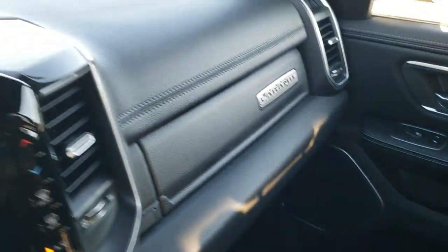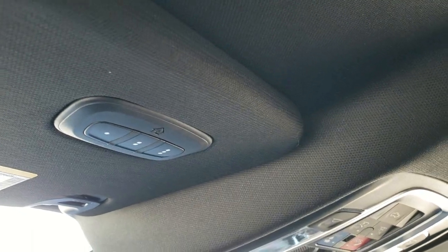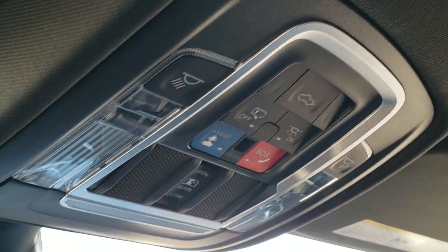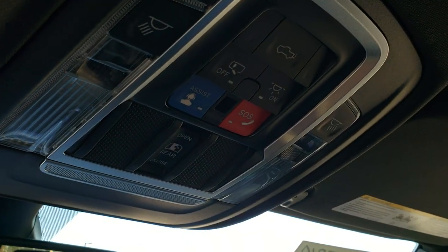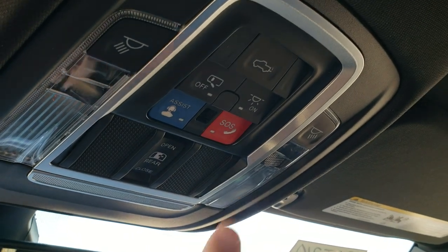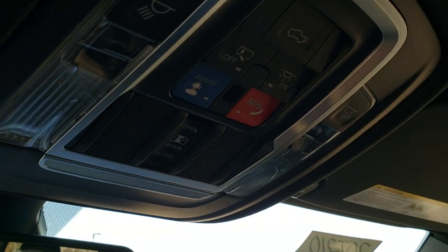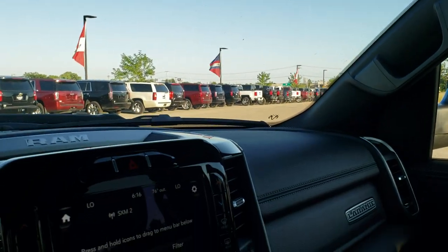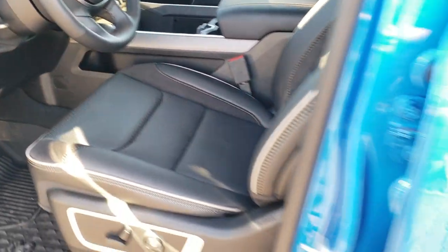This one comes with dual glove boxes and the Alpine premium sound system. Up here you get your HomeLink buttons for your garage door and security systems, map lights, SOS and assist buttons — and those are LED map lights. You also have a power sliding rear window, and you can put your tailgate down with the push of a button or with your key fob, which also has remote start.